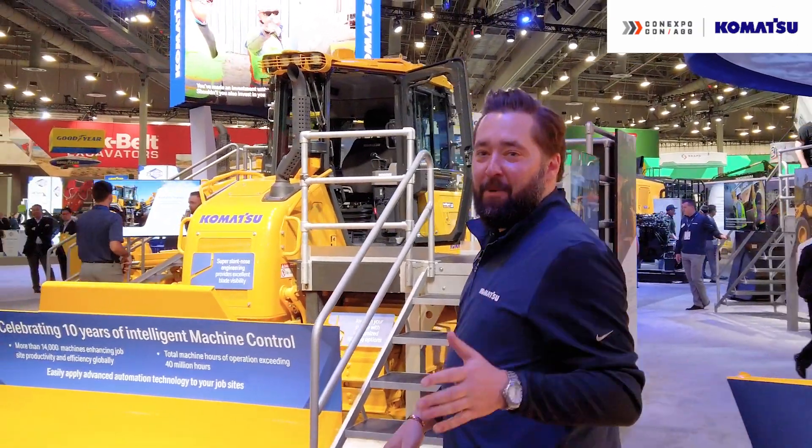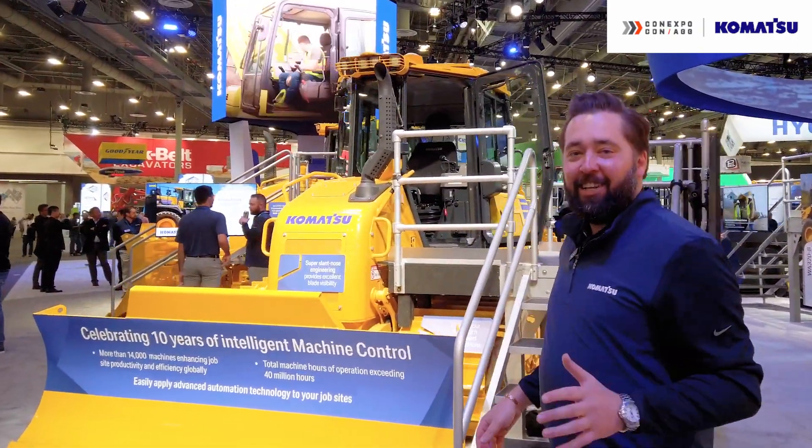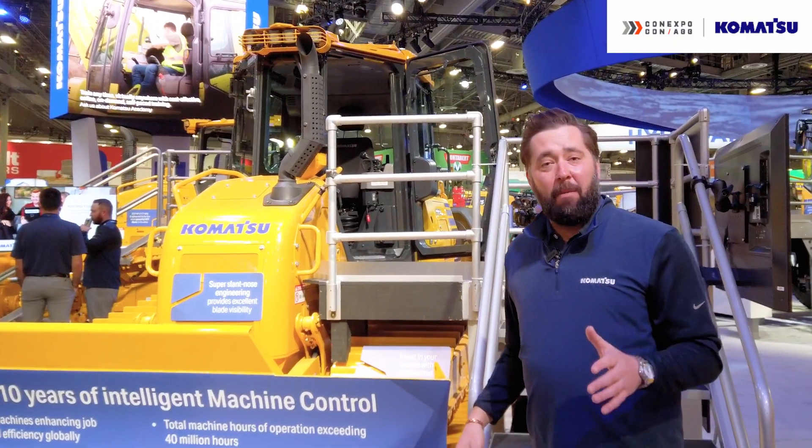We're super excited to be celebrating 10 years of Intelligent Machine Control on our dozers, which has become the default choice for our customers on dozers.